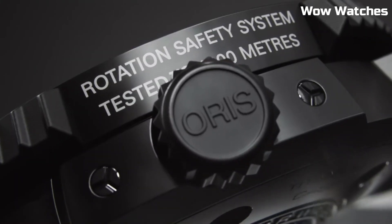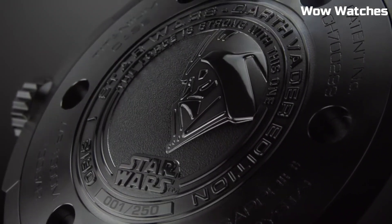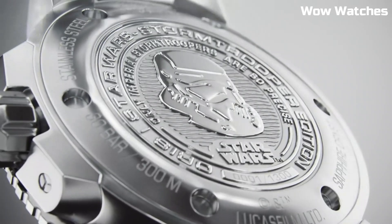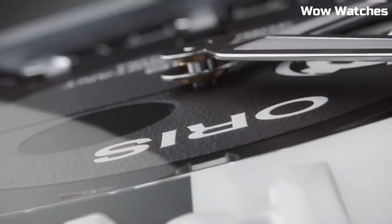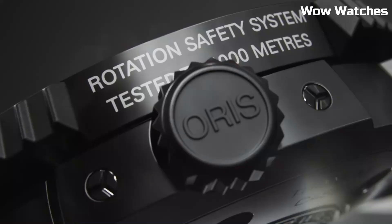Embracing Oris's precision engineering, each watch features a distinctive design representing the essence of Star Wars. From the Rebellion's courage to the Empire's might, these timepieces transport wearers to a galaxy far, far away — a fusion of horological excellence and sci-fi legend.